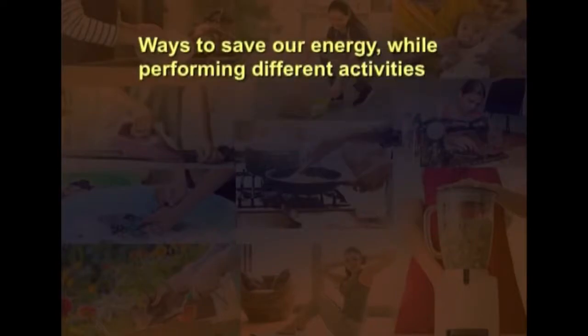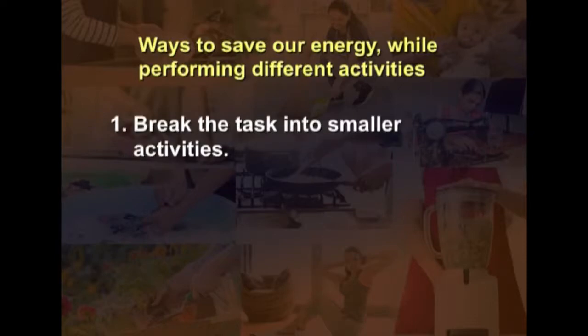We cannot escape performing heavy activities, so we must learn ways to save energy. One way is to break the task into smaller activities. For example, washing clothes involves separating different types of clothes (cotton, colored, white), dipping them in soap or detergent solution, rubbing soiled areas, taking out the soap or detergent, squeezing, and hanging clothes to dry.